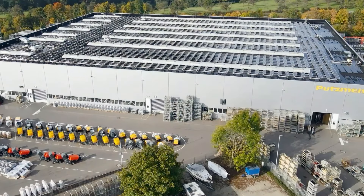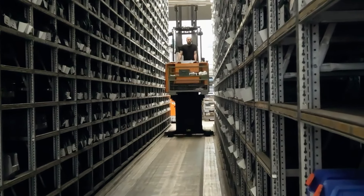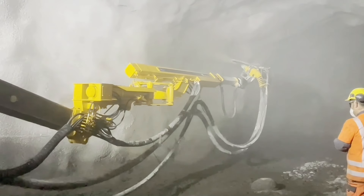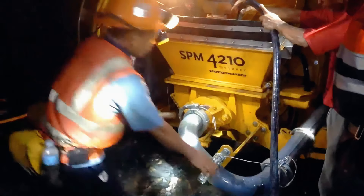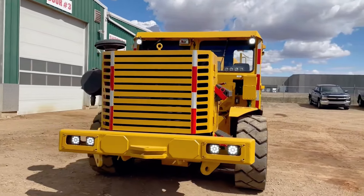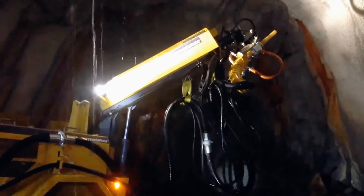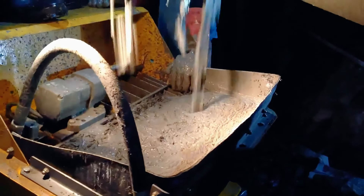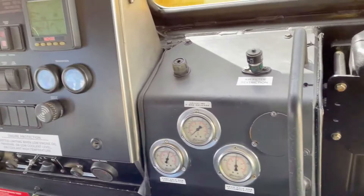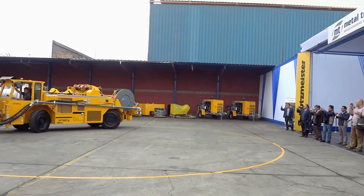Number 5: Putzmeister Wetcret 4. This wet shotcrete sprayer vehicle is from the renowned German mining equipment manufacturer Putzmeister, commonly known as the Elephant. Launched in 2019, it efficiently sprays pre-mixed concrete onto surfaces, forming a concrete support layer after quick solidification. It is widely used in tunnels, mines, culverts, and foundation pit supports. The vehicle is 6.7 meters long, 1.9 meters wide, weighs 13 tons, features an 8.5-meter telescopic mechanical arm, sprays up to 20 cubic meters per hour, and is powered by a 142 horsepower diesel engine with a top speed of 20 km/h.